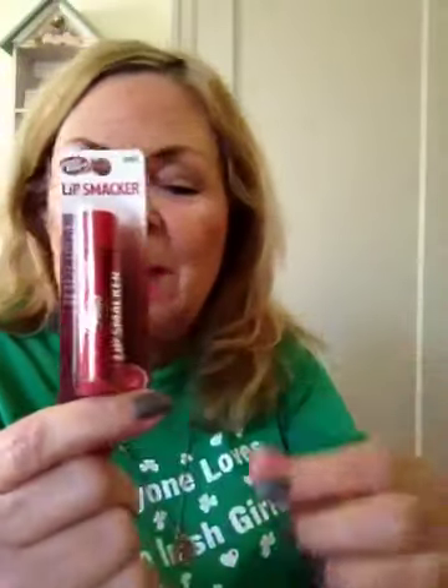The other thing I picked up that was kind of fun - remember Lip Smackers and the Dr. Pepper Lip Smackers? Those have been around forever! Even when I was in junior high school, and when my girls were in junior high school, Dr. Pepper Lip Smackers was the thing. So I picked a couple up and I'm going to send some to friends.